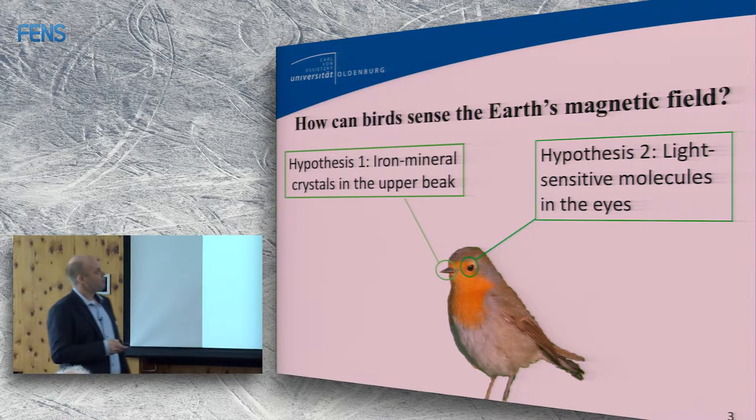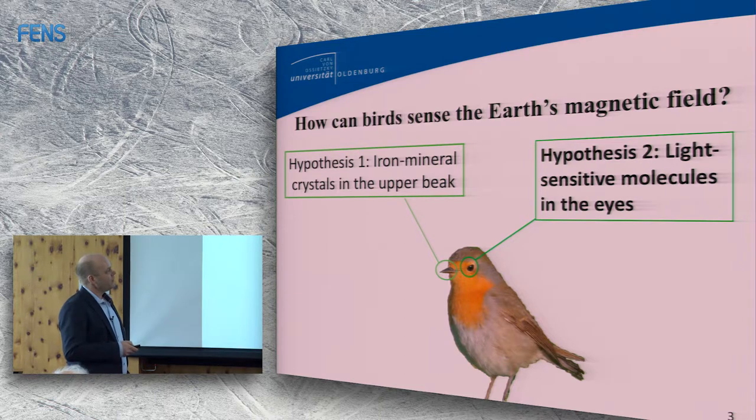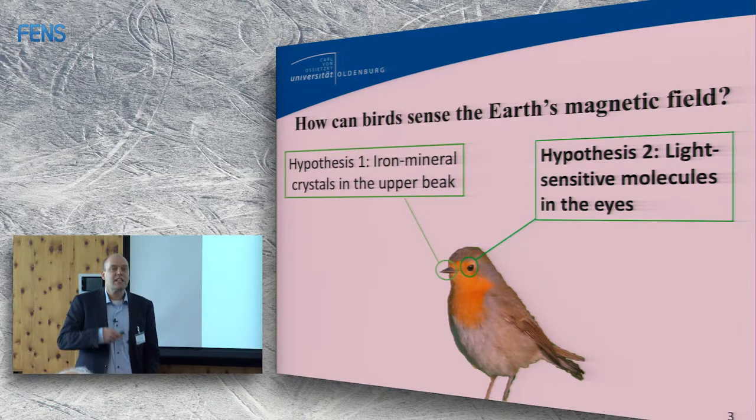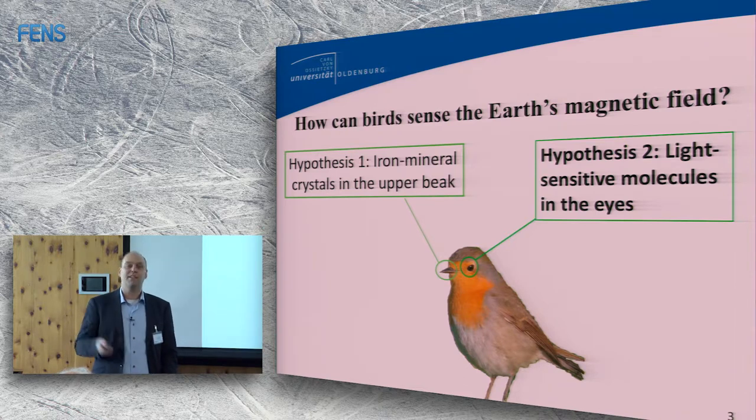I'm going to focus on light-sensitive molecules in the bird's eyes. Could they be responsible for magnetoreception? Theoretically they could, as Peter has shown. And now it's our job as biologists to try to find out if any of the things Peter suggested actually exist.